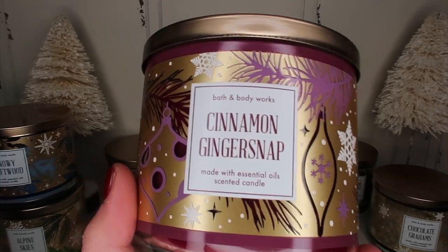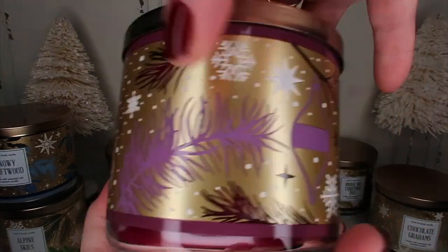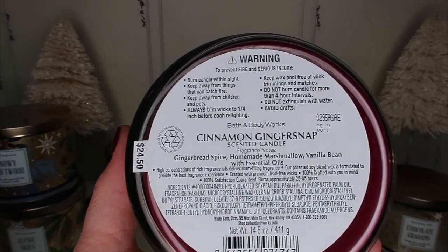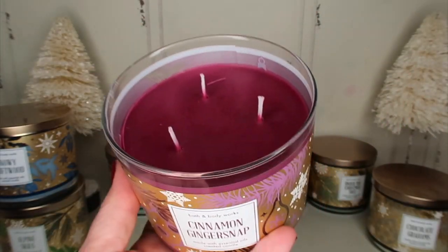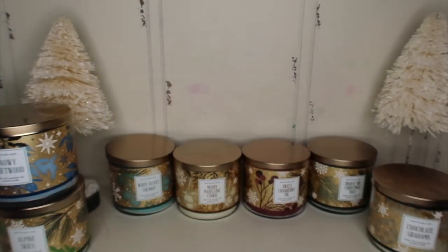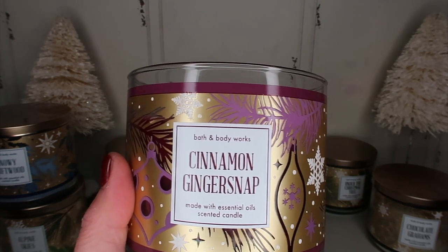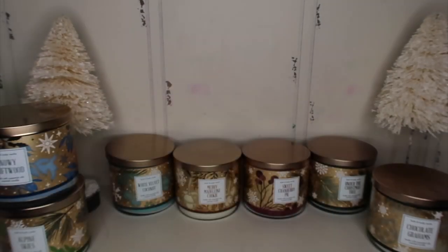Now we have Cinnamon Ginger Snap and the plum color on this is gorgeous — absolutely gorgeous. The notes are gingerbread spice, homemade marshmallow, and vanilla bean. The wax is so pretty. What I like about this is you can smell the gingerbread spice — really I just smell ginger, and I'm happy because all the other ginger Christmas candles I've gotten have not been able to smell the ginger. My husband loves ginger, so he's really going to like this one.